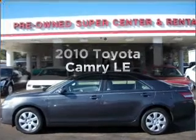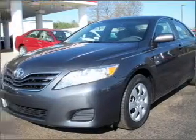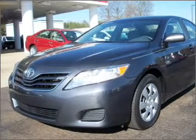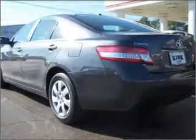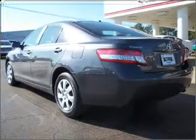Imagine yourself in this 2010 Toyota Camry. If you're looking for a first-rate auto, this one could be yours today. With an efficient four-cylinder engine connected to a smooth shifting transmission, brake safely with the anti-lock braking system.